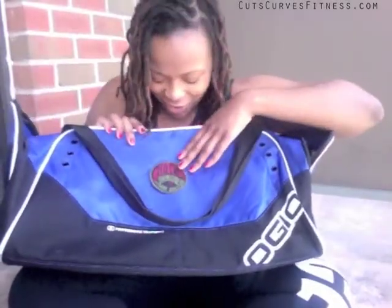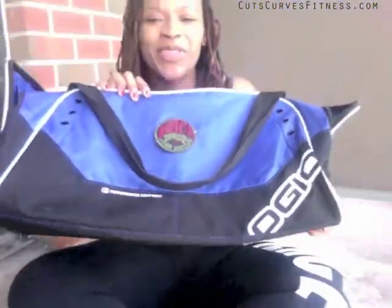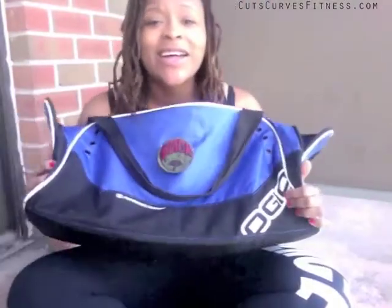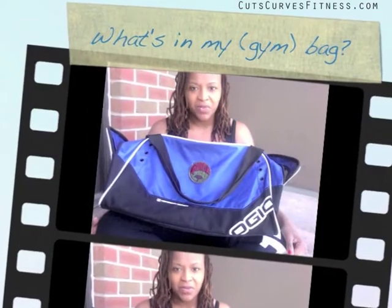My gym bag was donated to me by my boss. I put a patch on the front — it says 'Black Lovers Are Best,' which I got from a thrift shop called Rockers. So that is my 'What's in My Bag' video! I hope you enjoyed it and saw some products you want to invest in. I'll put links in the description box with as much information as possible. Thanks!